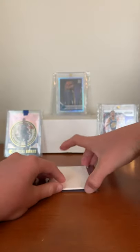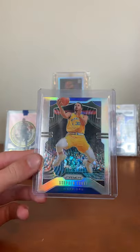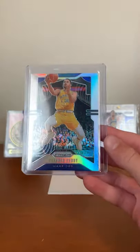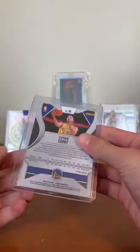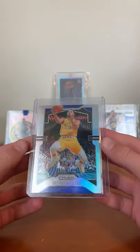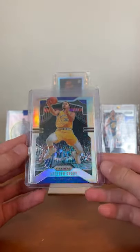Last card, the main reason why I bought the lot — Stephen Curry Panini Prism Silver, 2019-2020 Prism. This card is awesome, I'm very happy to have it. Centering looks really good, overall condition is really good. Thinking of sending it to PSA to grade, so yeah, very cool.